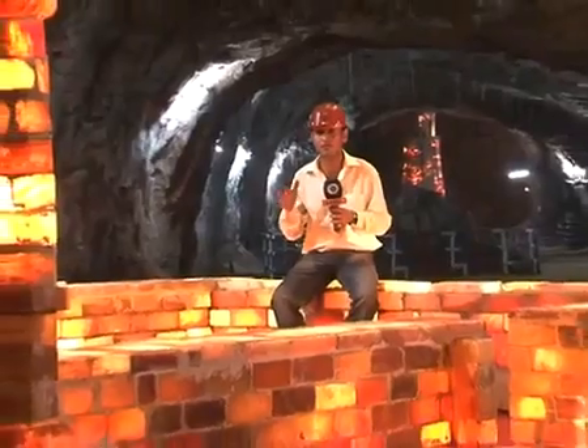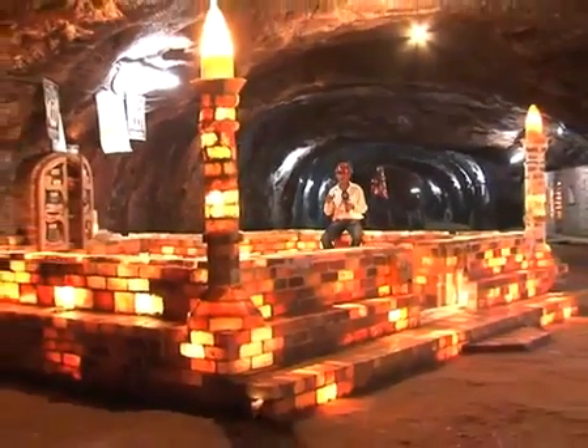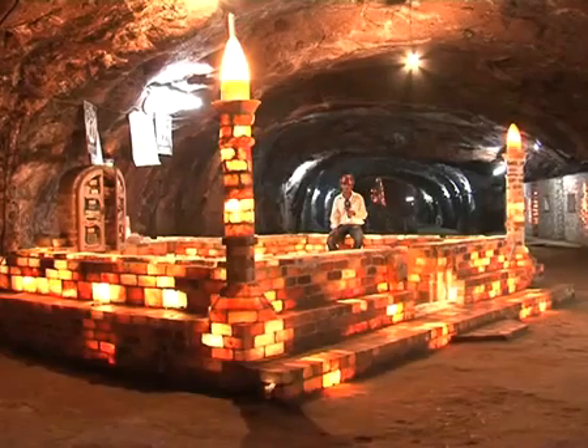Mining has been taking place in these particular salt mines for approximately 150 years, since the time of the British Raj. The Pakistan Mineral Development Corporation estimates that if it continues at the steady rate of around 20,000 metric tons per day, mining can continue here for at least another 100 to 150 years.